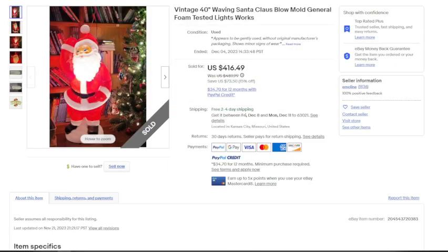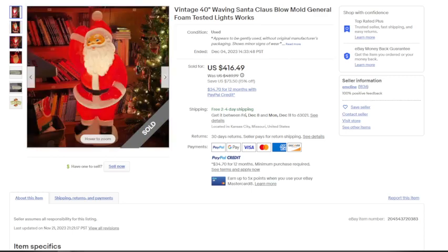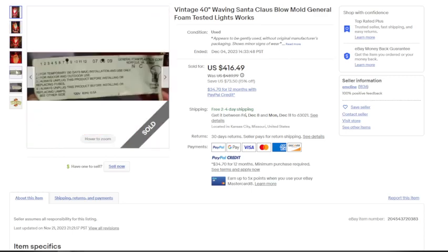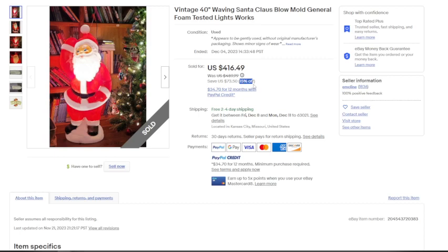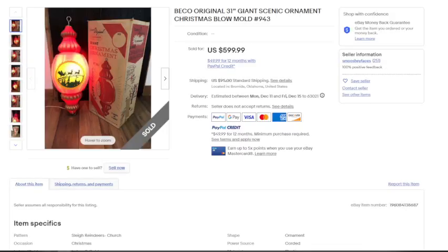The next one is a vintage 40-inch waving Santa Claus blow mold. As you can see, they made sure in the picture to show that he lights up and works. There's the tag — this is one from General Foam, one of the companies I mentioned. This one sold for $416.49; looks like they had a 15% off sale running but offered free shipping. Shipping probably cost $50–$100 based on size. If you found this at a thrift store for $20, your profit was basically insane.